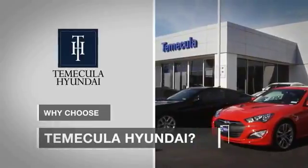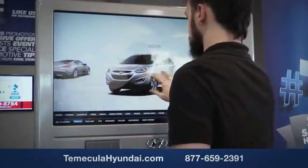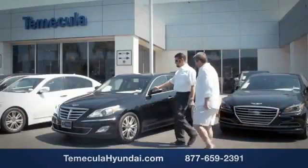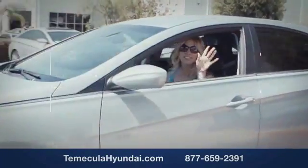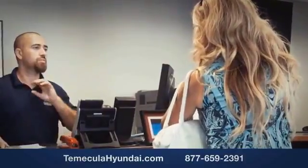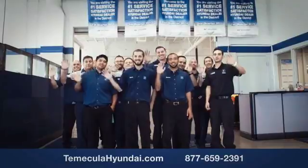Let us know when you stop in. Why choose Temecula Hyundai? It's simple — experience. Buying a car is a big financial decision and knowing you're working with a team you can trust is important. We want you to know that customer satisfaction is our top priority. You want to work with a team that has integrity and passion. You want to buy from people you can trust.